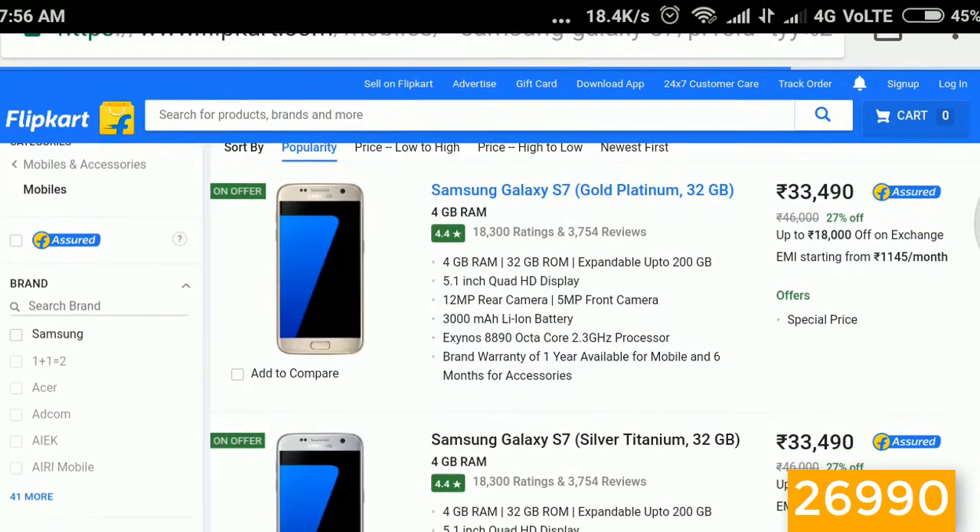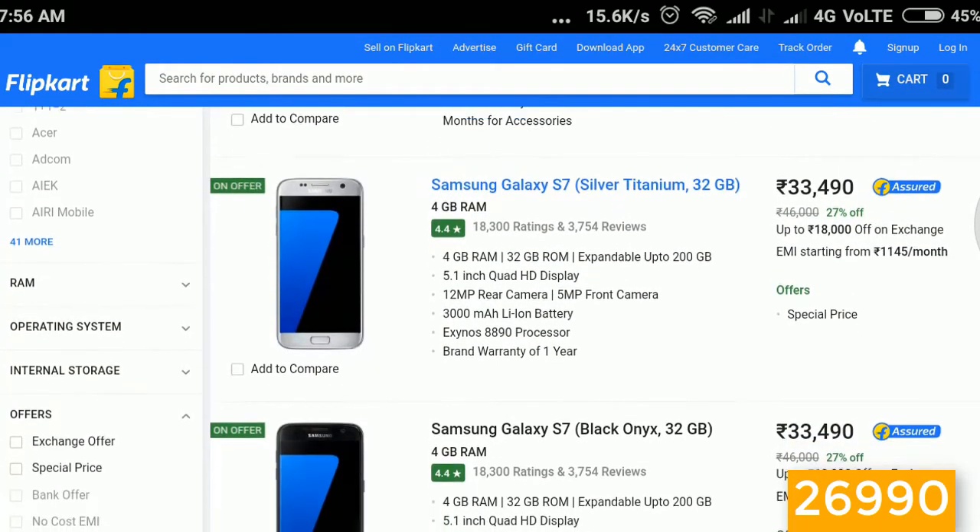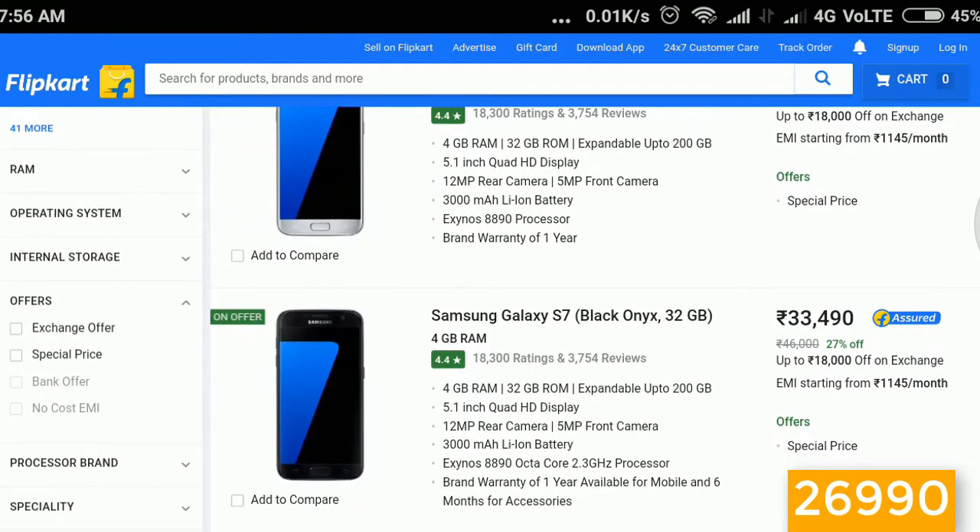Next we have Samsung's one-generation-old flagship. For now it's a great deal — with a great camera and Samsung's beautiful AMOLED display, for ₹6,998, it's a great deal.